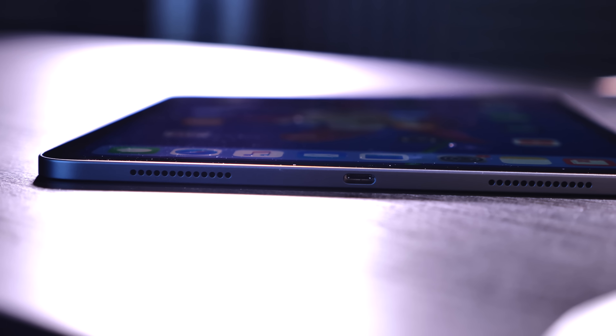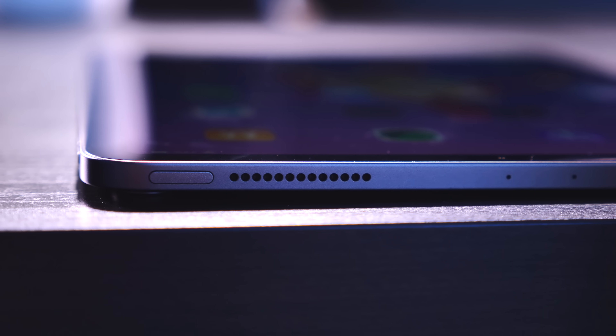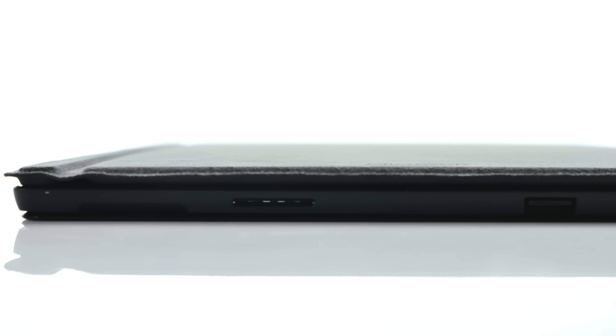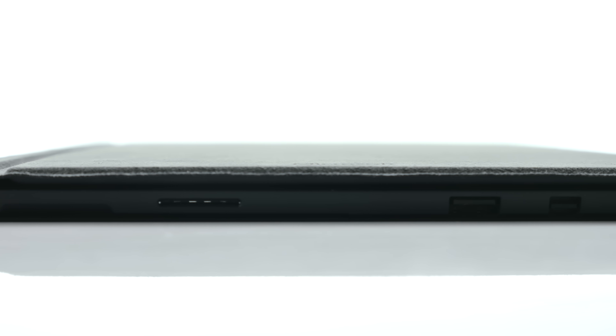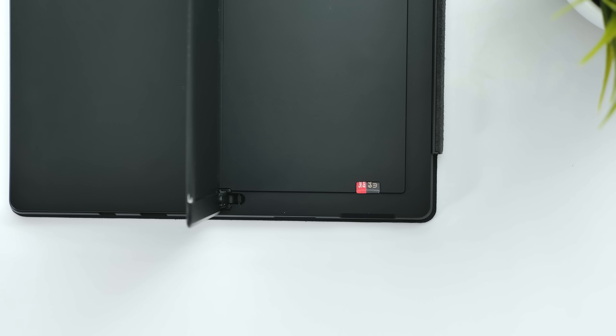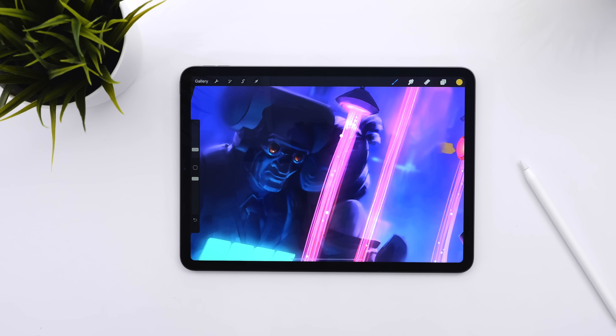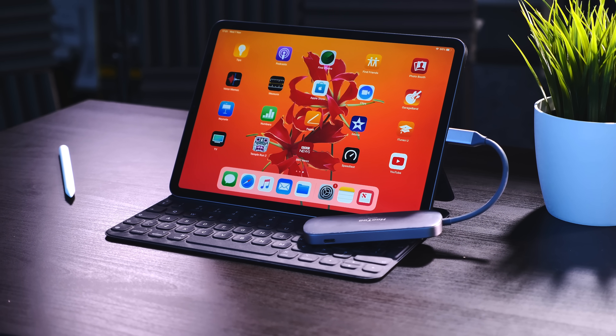Now let's talk about ports, and here's where it gets really interesting. The iPad Pro has a USB Type-C port and that's pretty much it — no headphone jack anymore. The Surface Pro 6 comes with Microsoft's proprietary charging port, a USB 3.0 Type-A port, a mini DisplayPort, a headphone jack, and a micro SD card slot hidden underneath the hinge. While the iPad Pro's USB Type-C port should be better on paper, it really isn't.